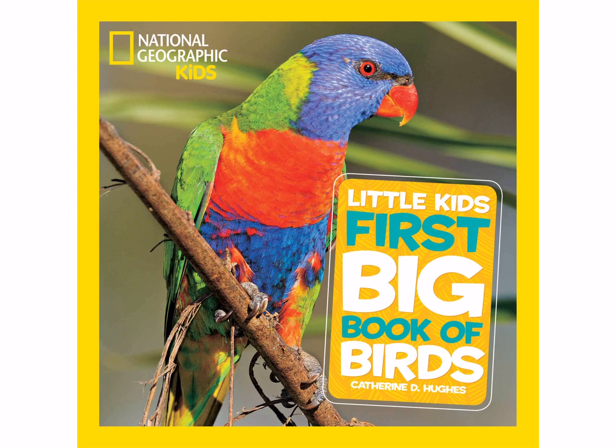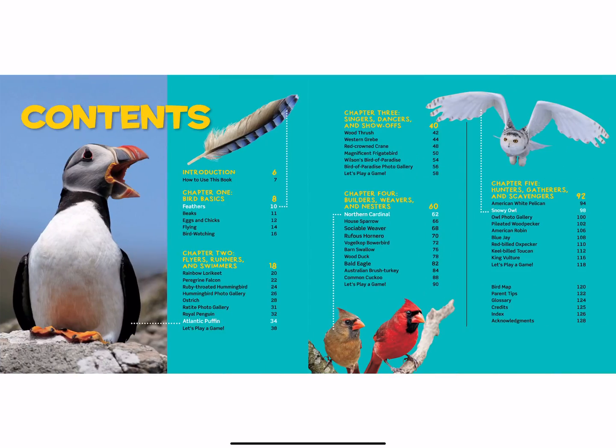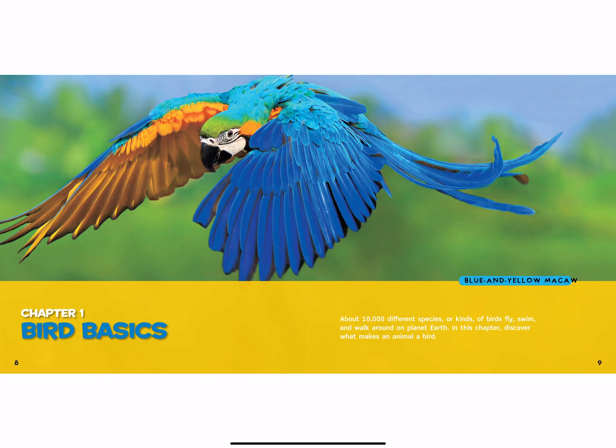This is Miss Alex and this week we're talking about birds. This is one of our big books by National Geographic Kids — it's the Little Kids First Big Book of Birds by Catherine D. Hughes. Chapter one: bird basics.